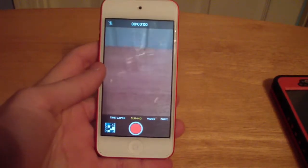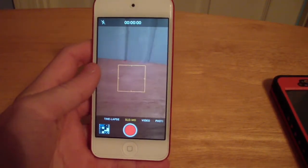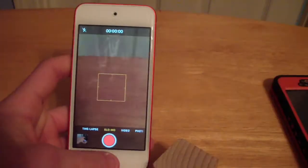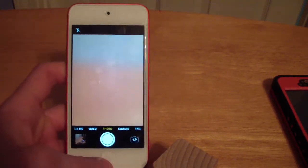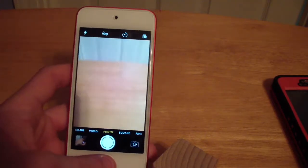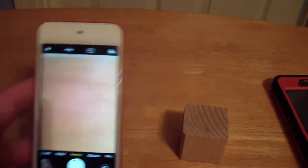First, I'm going to do a slow motion speed test at 120 frames per second at 720p. I'm going to drop this wooden block on this table — three, two, one. As you saw, slow motion was pretty good. It's not as good as something like the iPhone 6, because it's only 120 frames per second.